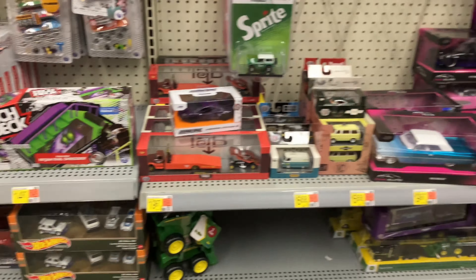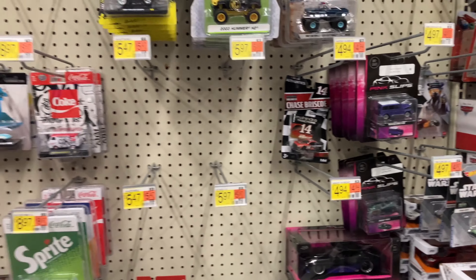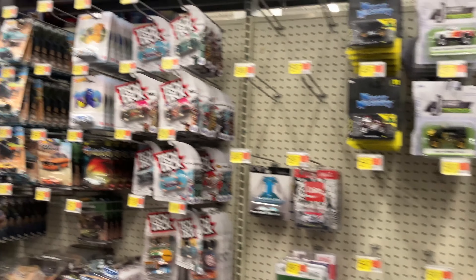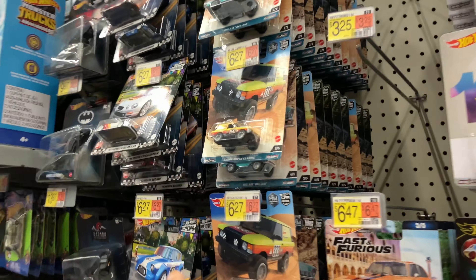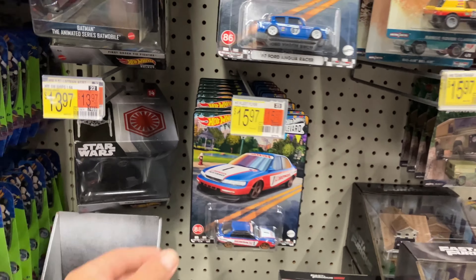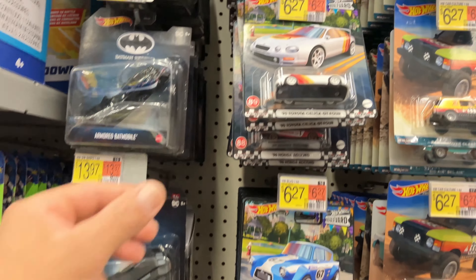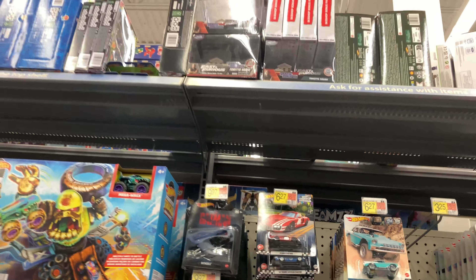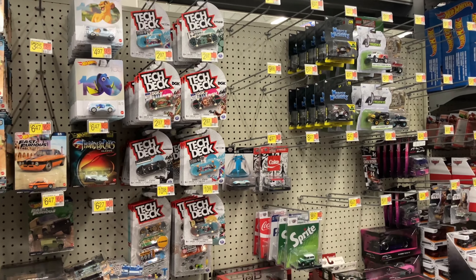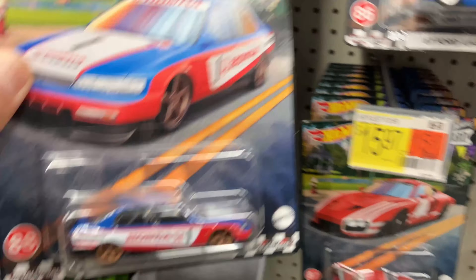Nothing down there. We saw the M2s yesterday, so nothing else on the premium section besides the Boulevards. But that's a lot of Boulevards, that's for sure. I think we're just gonna make a cool thumbnail and move on to our next stop. I think we are clear — let's just make a thumbnail and move on.